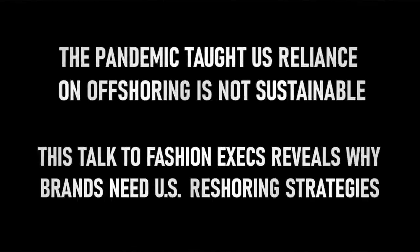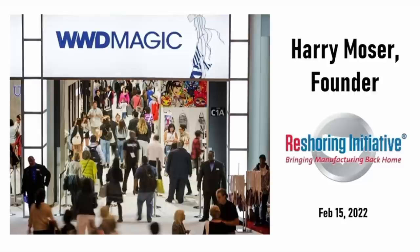I founded the Reshoring Initiative in 2010, and we track reshoring done by U.S. companies. I'm going to give you the tools so that you can convince your customers to reshore.